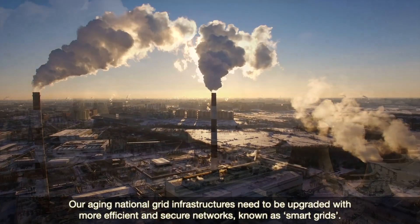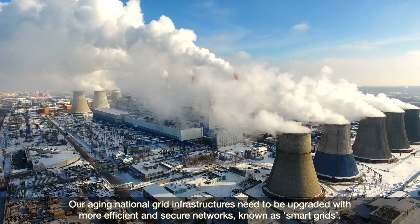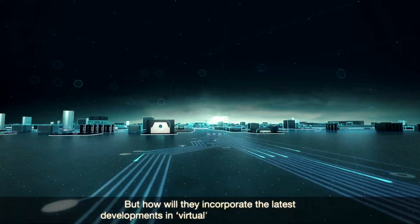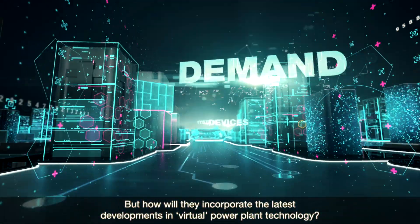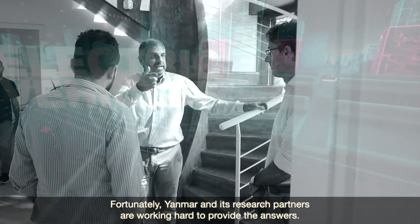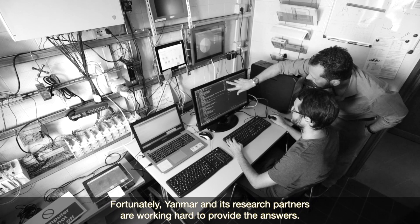Our aging national grid infrastructures need to be upgraded with more efficient and secure networks known as smart grids. But how will they incorporate the latest developments in virtual power plant technology? Fortunately, Yanmar and its research partners are working hard to provide the answers.